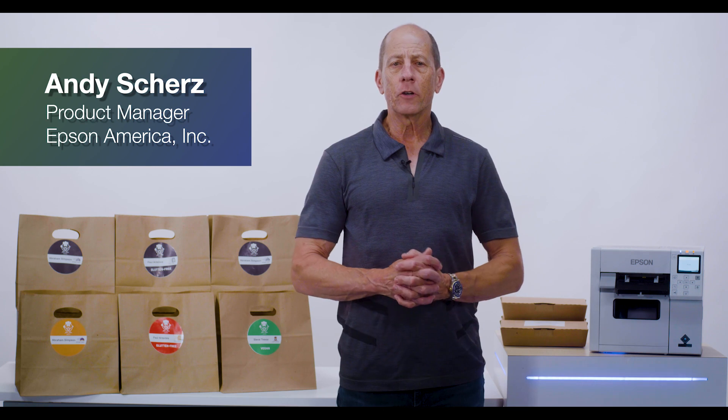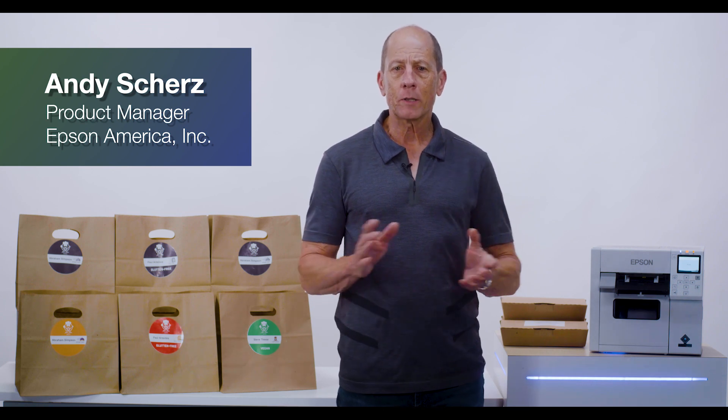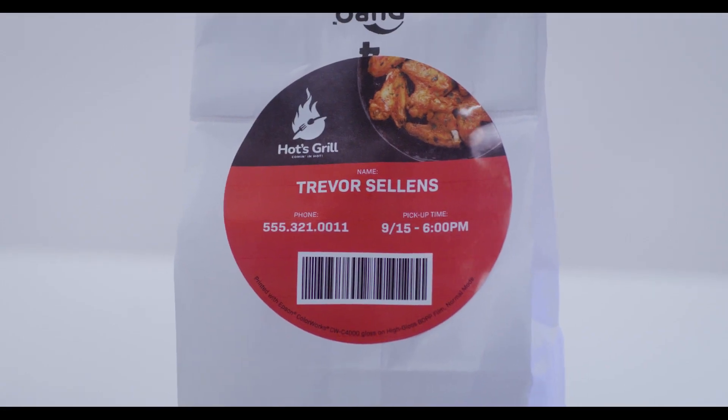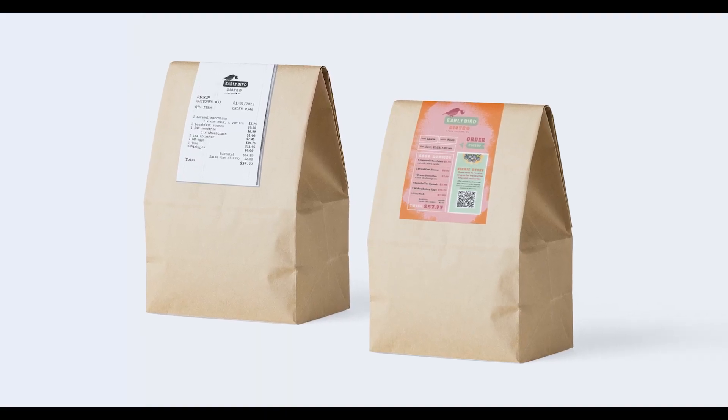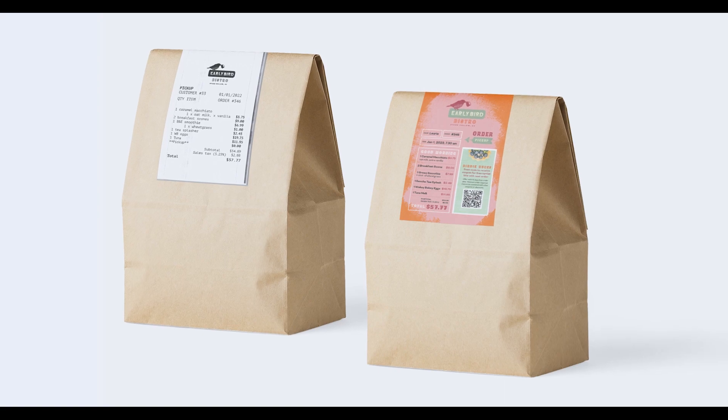Hi, I'm Andy Schertz, Product Manager here at Epson, representing the Colorworks line. As restaurants expand their takeout services and catering capabilities, effectively labeling items for pickup and delivery becomes a critical component for success.